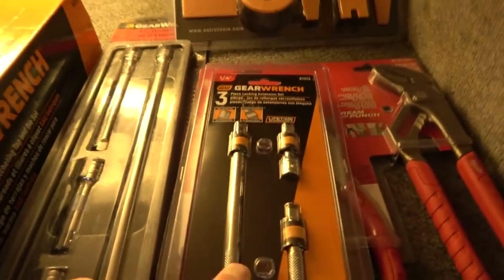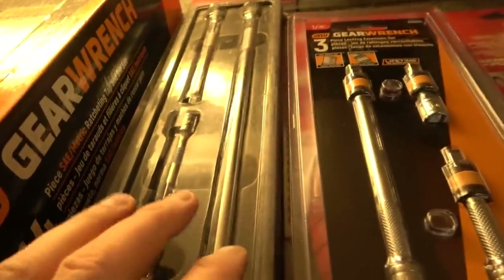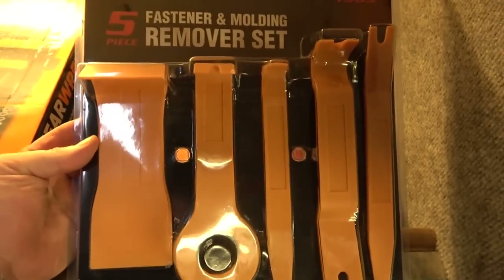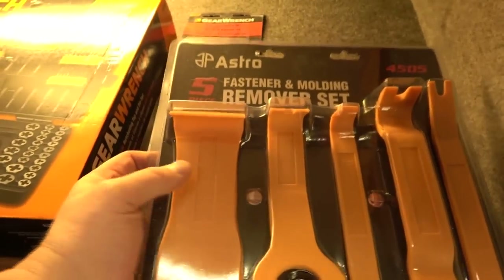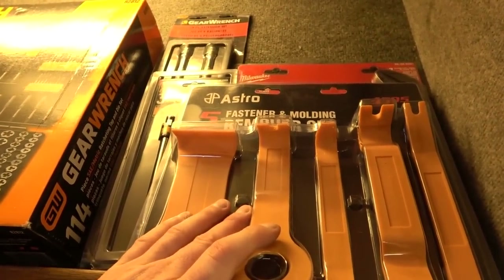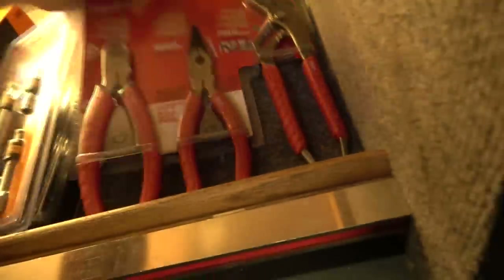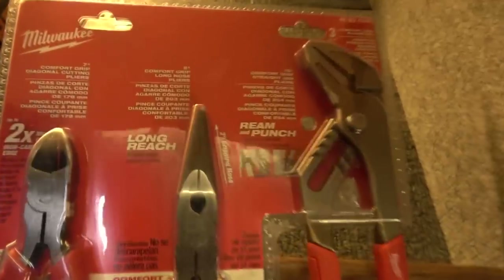Some more GearWrench stuff — quarter drive locking chrome extensions and the three-eighths non-locking four-piece set. Back here we have an Astro fastener and molding remover set, a five-piece all-plastic tool set. There are heavier duty metal construction ones and larger ones from Lyle with 11 pieces, but this is a great all-around set for about 25 bucks, so I still keep it on the truck all the time.